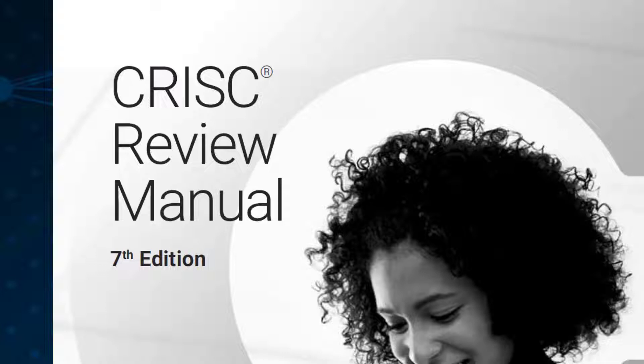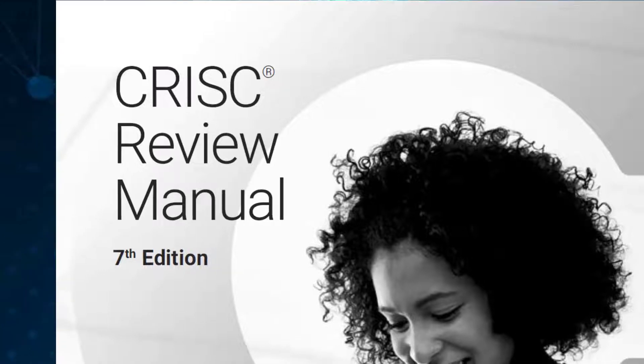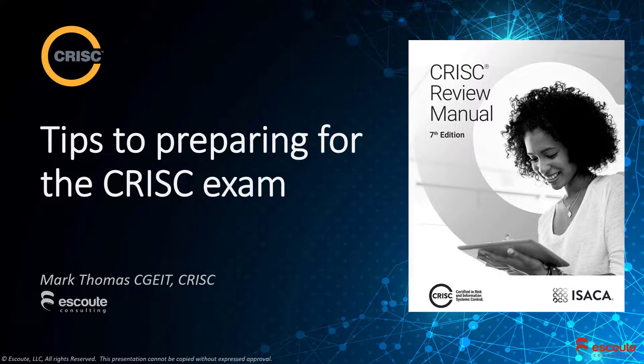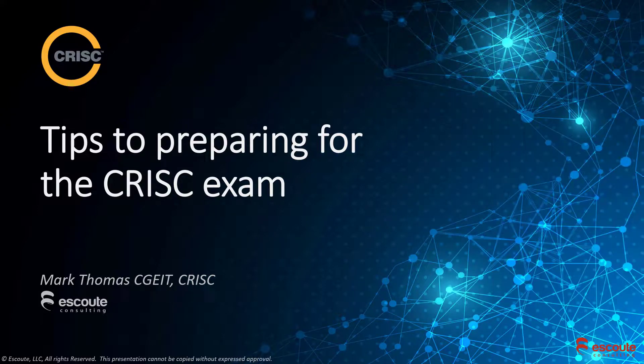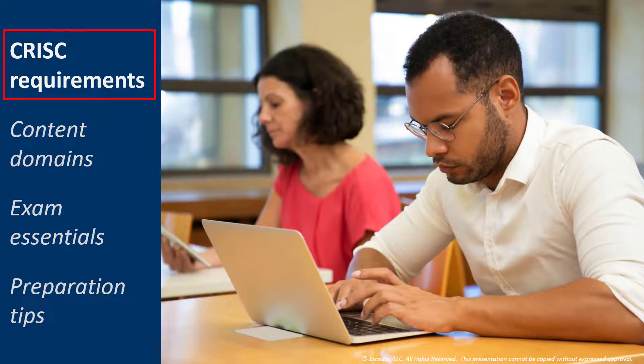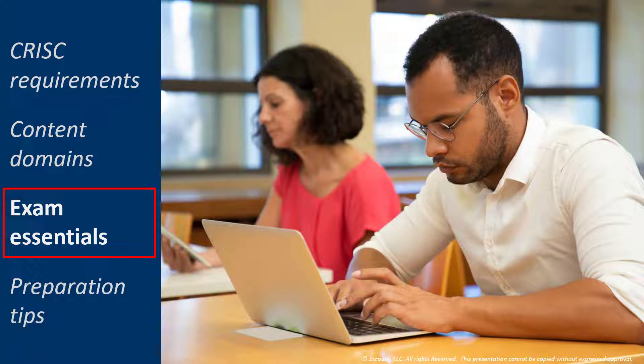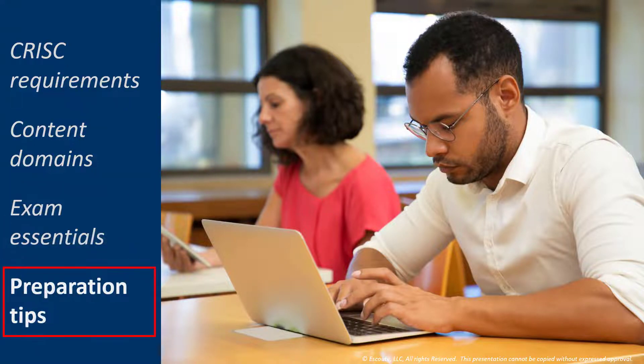Passing ISACA's C-RISK is not an easy endeavor. Stay with me, and I'll walk you through the basics of preparing for the C-RISK exam. What we'll hit in this short video are the C-RISK requirements. We'll talk content domains, exam essentials, and stay with me because I'll offer you my exam preparation tips right at the end.